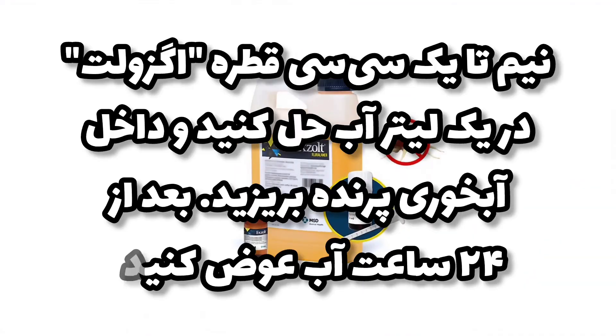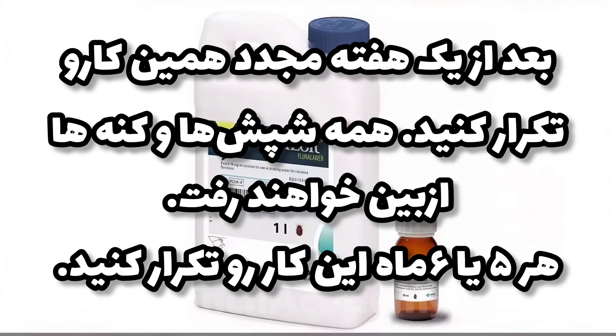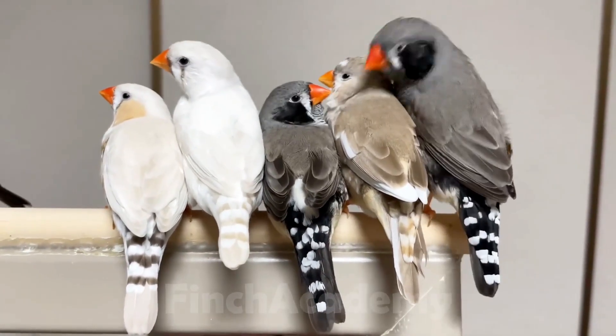A modern, safer method I personally recommend is Exult solution — a simple, effective and safe approach I've used in my own breeding setup. Mix 0.5 to 1 cc of Exult in 1 liter of water and put it in the bird's drinking water for 24 hours. Repeat the process again after one week. Do this every five to six months as part of your routine to prevent mite infestations. This method both treats and prevents long-term.